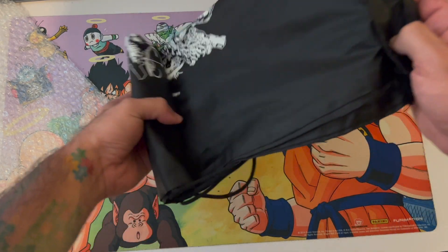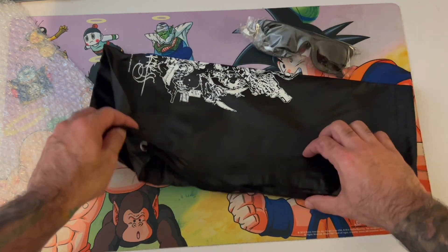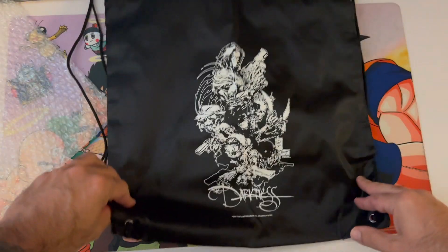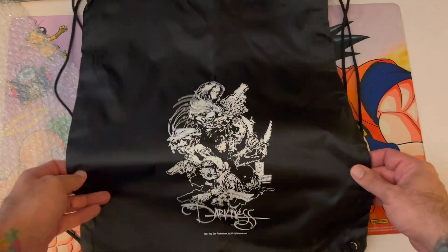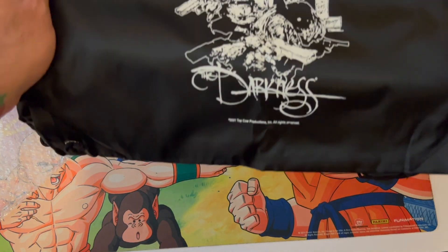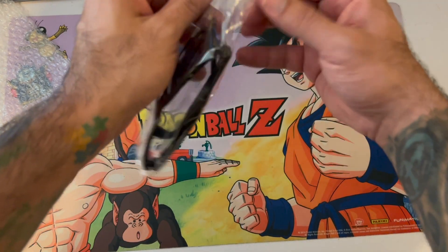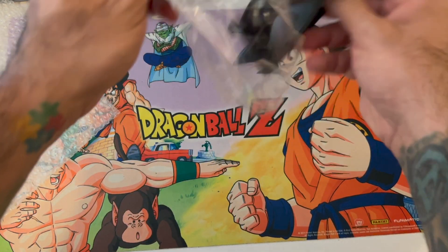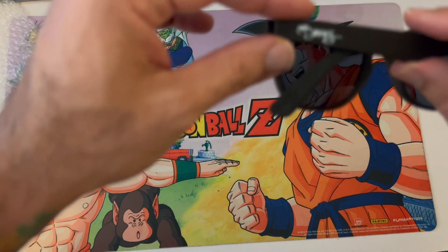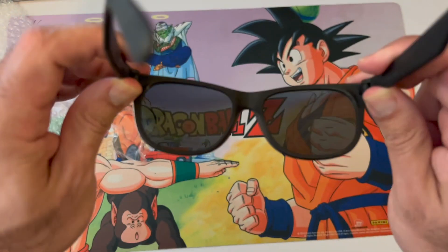Also in the package there's a Darkness string bag — like a little drawstring gym bag with the same image that's on the shirt. You could use that for the gym. And there are Darkness sunglasses — UV 400 with a little Darkness logo on them. Pretty cool.